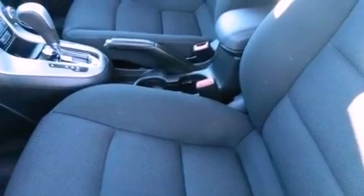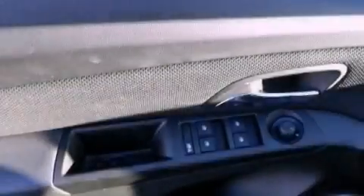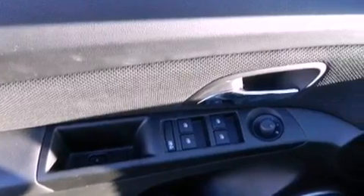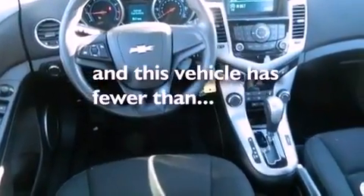The following features are also included: air conditioning, full-power accessories, a keyless entry system, a CD player, a leather-wrapped steering wheel, a passenger-side vanity mirror, an engine immobilizer theft deterrent system, an anti-lock braking system, rear curtain airbags, and this vehicle has less than 22,000 miles.